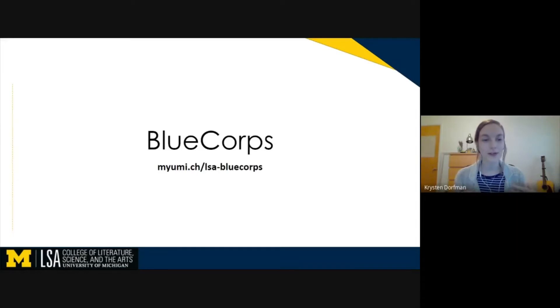BlueCore is a very student-facing service, so you should feel free to come to us should you have any computer problems, software issues, or if you need help with anything relating to your class instructional technology.